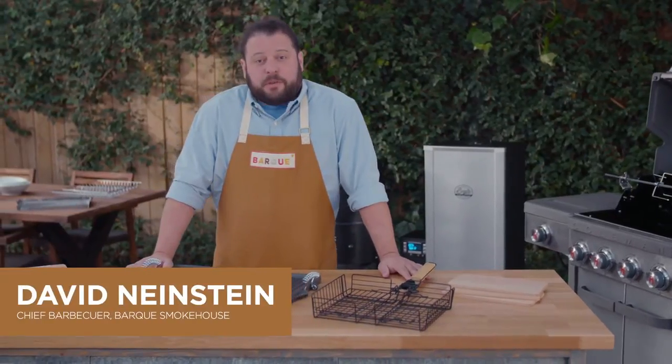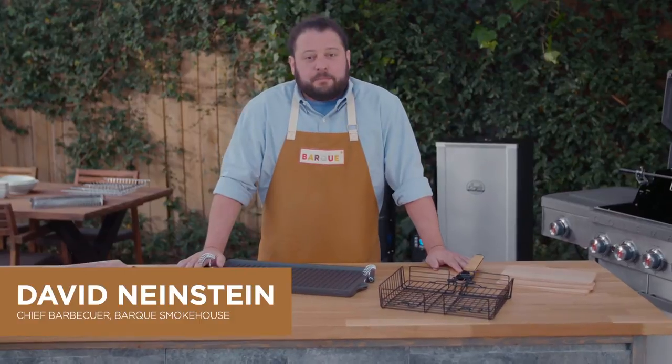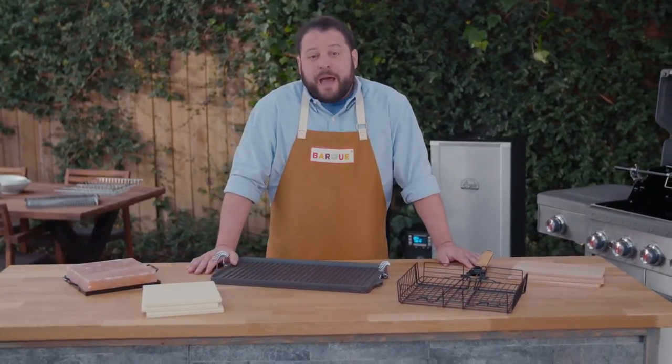Hi, I'm David Neinstein, a barbecuer from Bark Smokehouse in Toronto. There's a great selection of amazing barbecue accessories that can make you the master of the grill.